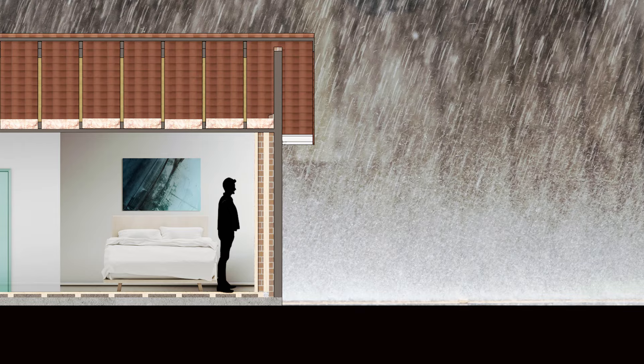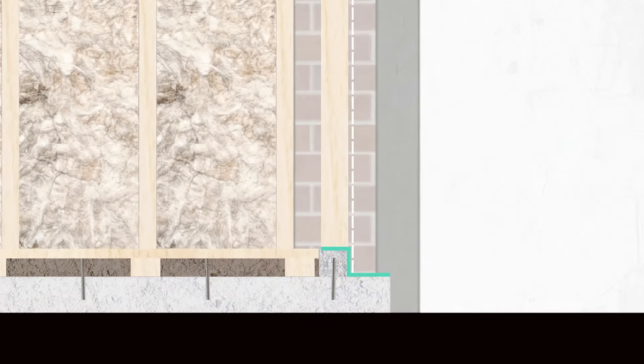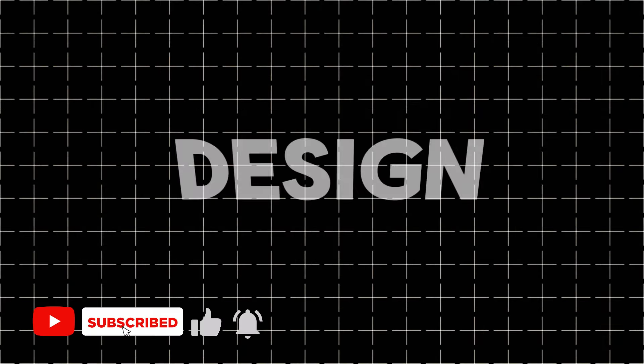The new floor is raised to address any moisture concerns and align with the existing house floor level. We'll conclude with selecting suitable insulation based on our climate zone. These upgrades are all mandated under building regulations. Let's jump into part one: natural lighting.